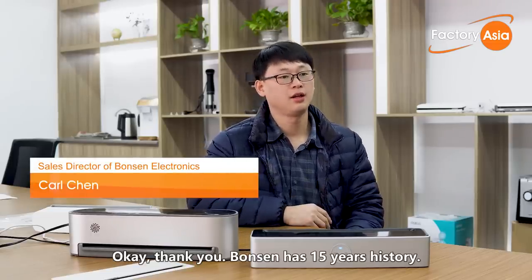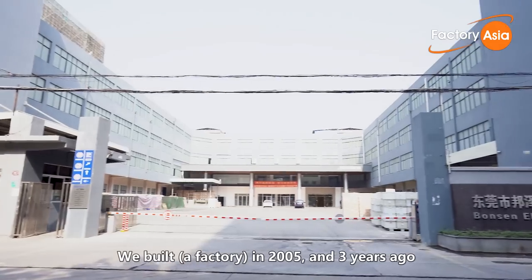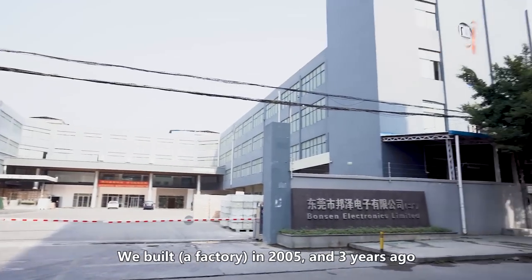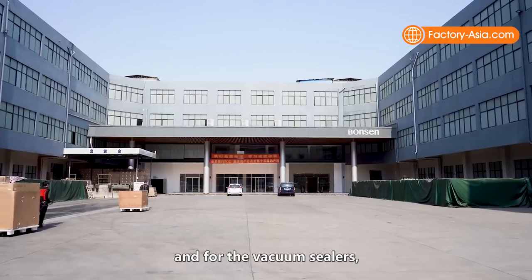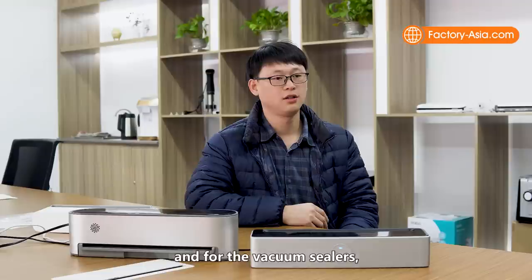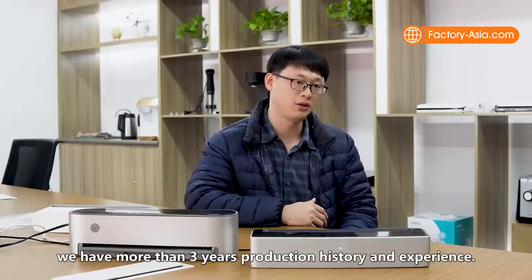Bonsan has a 15-year history. We started in 2005, and three years ago we began producing small domestic appliances. For vacuum sealers, we have more than three years of production history and experience.